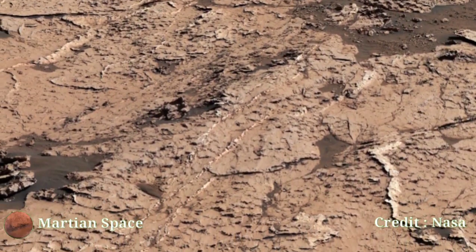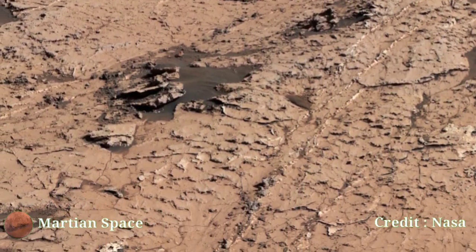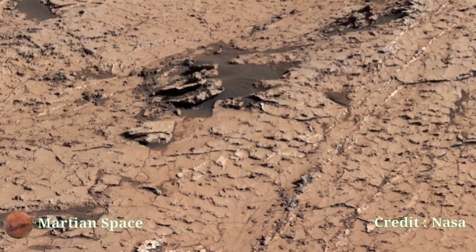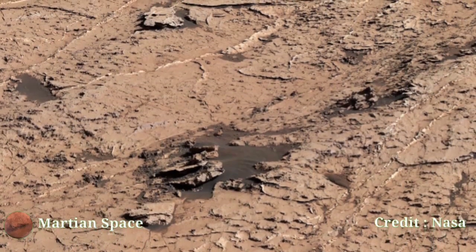Hello guys, welcome back to another video of Mars — the red planet. Don't forget to subscribe to our channel and hit the bell icon for all the latest updates on Mars.